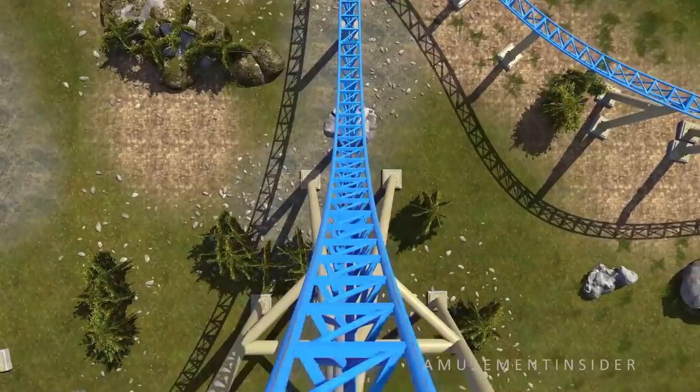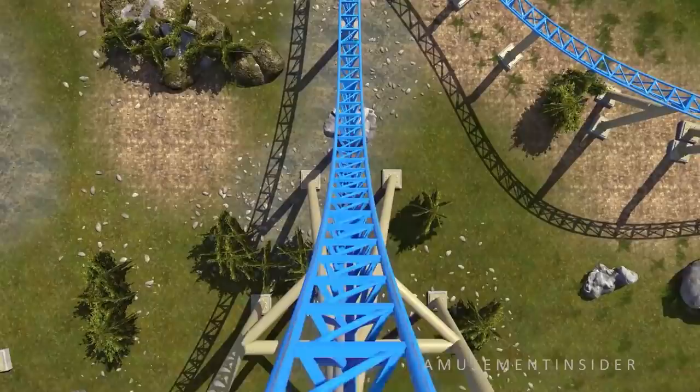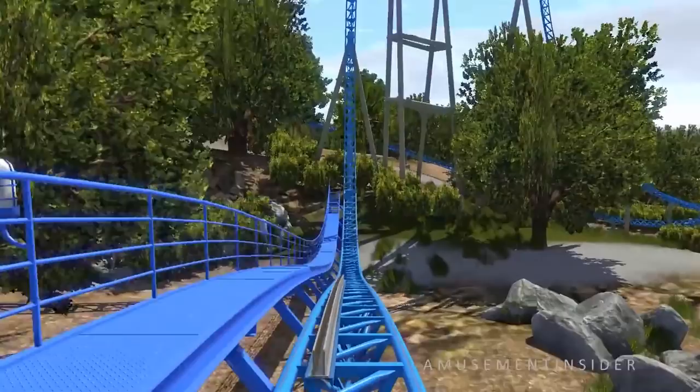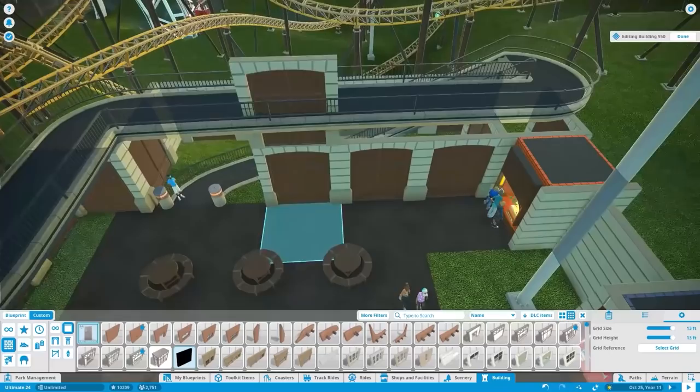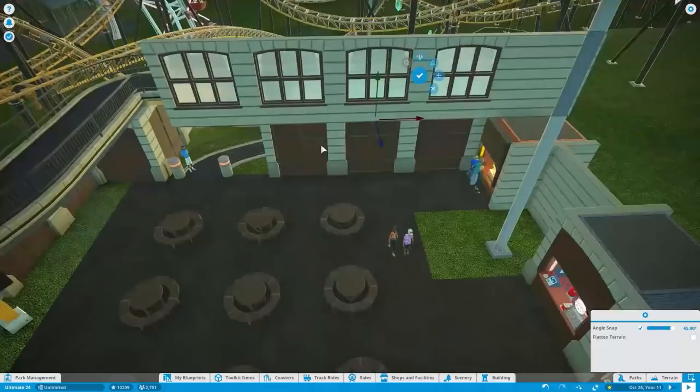What it does is you go onto this piece and boost forward up a top hat, but you don't go all the way — you fall back down. The track behind you switches so you go back up another vertical piece, then you go forward again and boost over the top hat to continue the coaster. It essentially elongates the length of the coaster without having to spend as much money. Pretty cool.